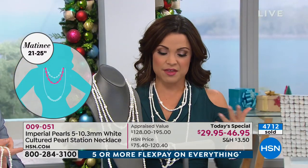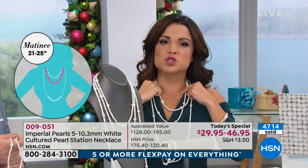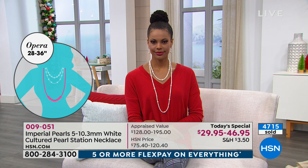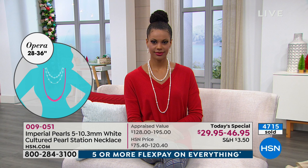You're seeing on your screen the matinee length — that longer 24-inch — and the little 20-inch is going to be your princess length. And then I love the big, long 36-inch necklace.